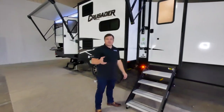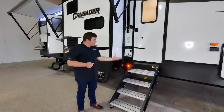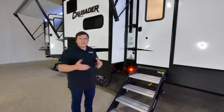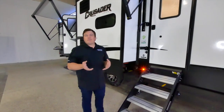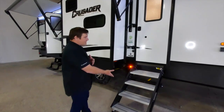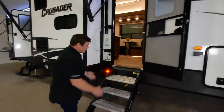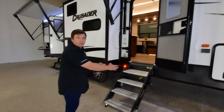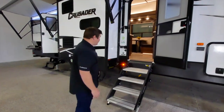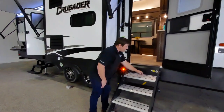A new industry feature over the last two years has been the new step systems. Traditional fold-up steps under the frame are a thing of the past — we've gone to the Lippert Solid Step. It's the widest of the two options available, with more area for bigger feet and a wider tread for landing when you enter or exit the coach.